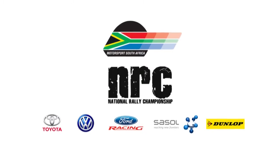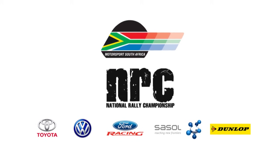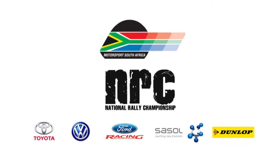All the action from the 2015 Tour Natal Rally was brought to you by Motorsport South Africa and its partners: Toyota, Ford, Volkswagen, Sasol and Dunlop.